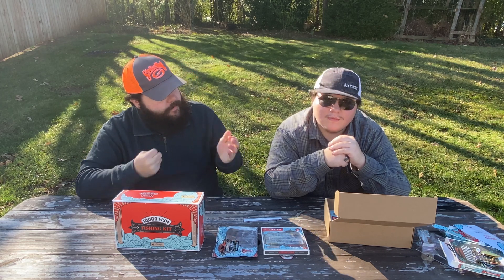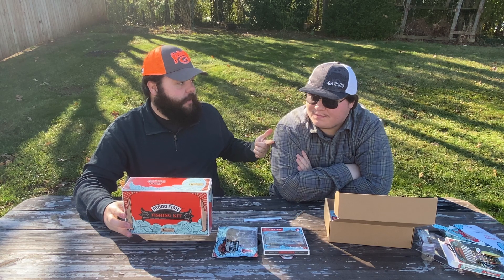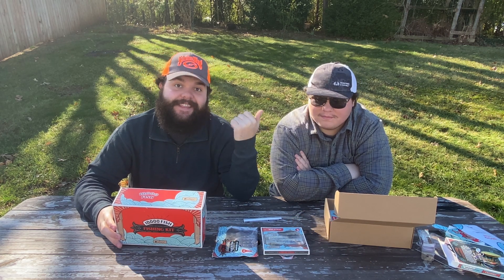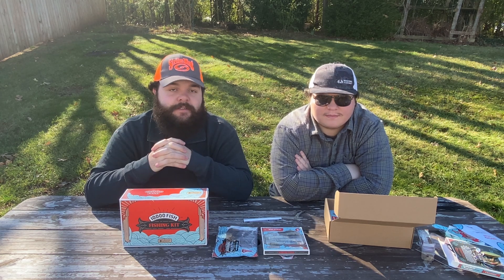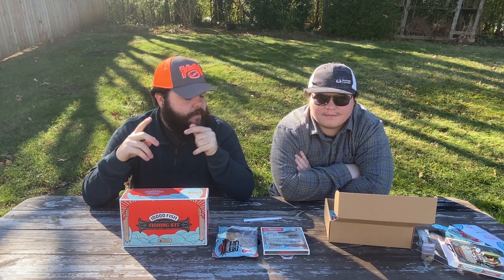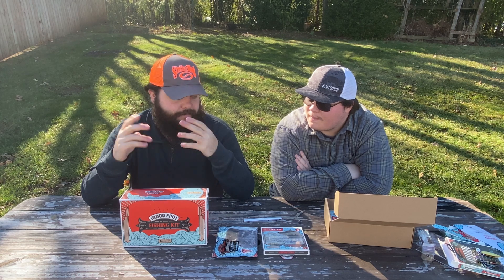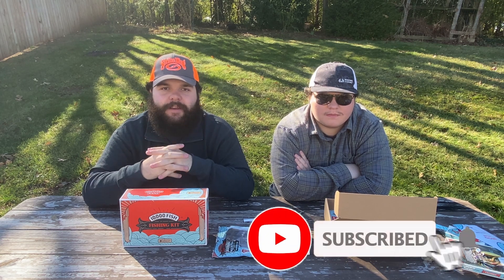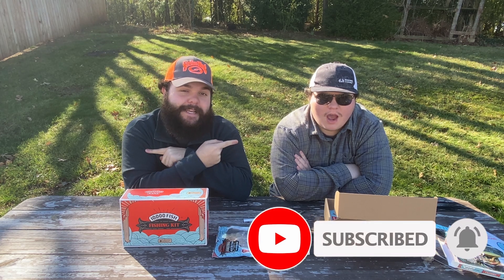Check out our review video of the 10,000 Fish Headhunter at the end of this video, as well as some of our other unboxings. Check out our unboxings playlist — tons of great unboxings from MTB to Strike King, a couple different boxes from them. Check them all out. Hope you enjoyed this video — please like, subscribe, ring that notification bell, and drop a comment.